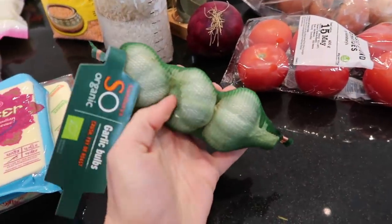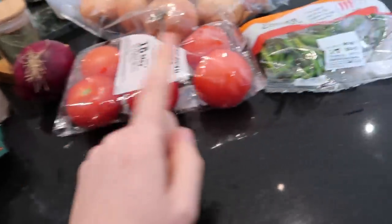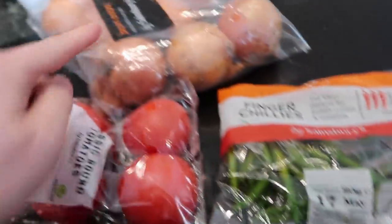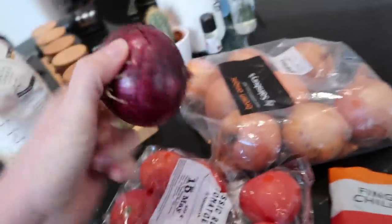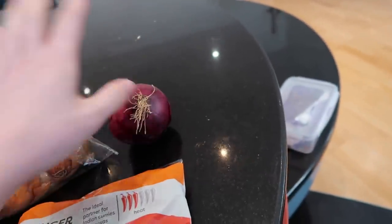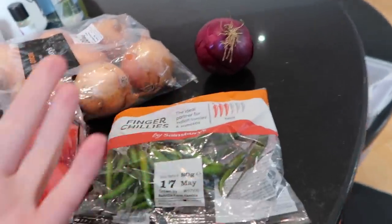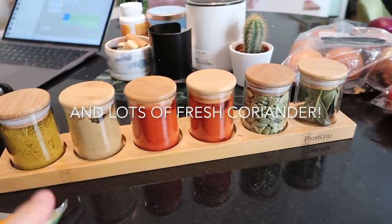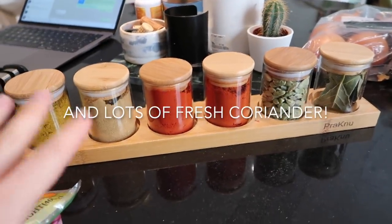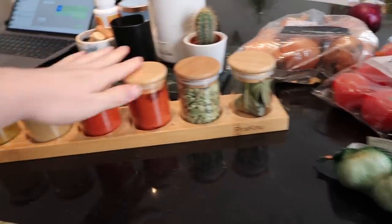We need some fresh garlic for the tarka dal, some big fat tomatoes, some green chillies, some white onions. I like to serve with a red onion on the side as well — just cold and raw, I like the flavour it gives. And then we need a whole bunch of spices. These are all the spices that Mo told us to get, and we've used them for every single curry he's taught us so far.